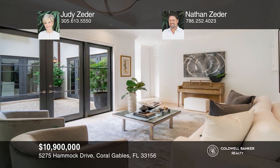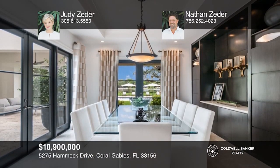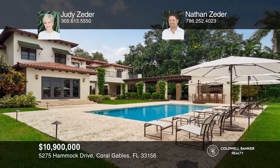This spectacular six-bedroom, resort-style estate is highlighted by elegant, light-filled living spaces, lush grounds, and a beach. Schedule a time to tour your new home today by calling Judy Zeter and Nathan Zeter.